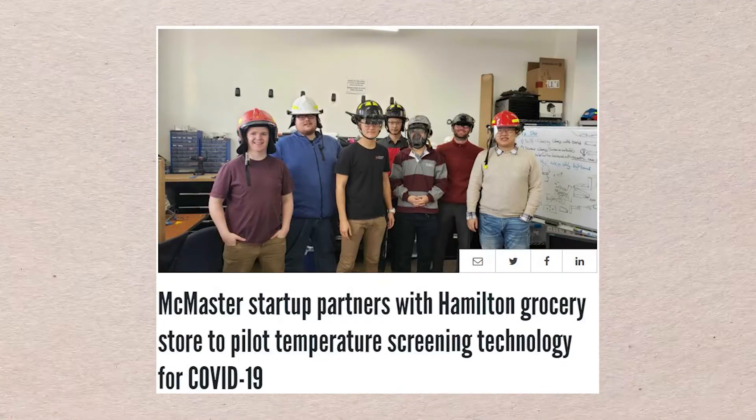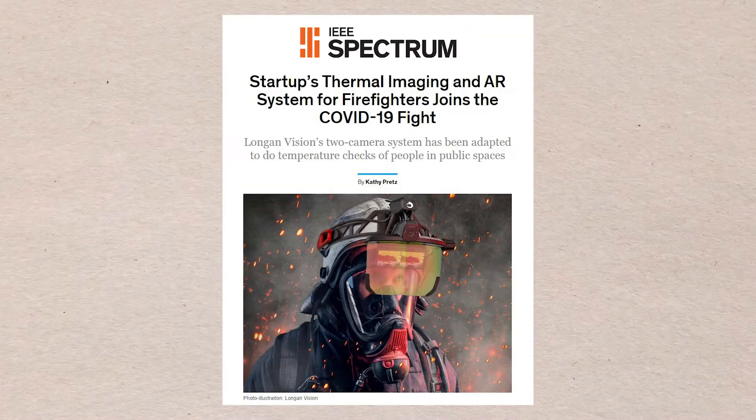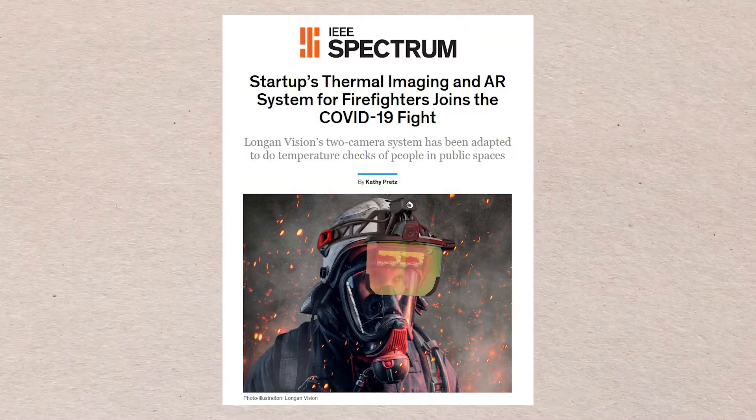LonginVision, a McMaster engineering startup, created Gatekeeper — a temperature sensing technology that can be used in public places to detect a high body temperature, a common symptom of COVID-19.